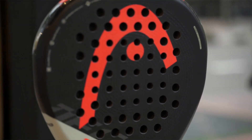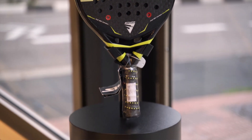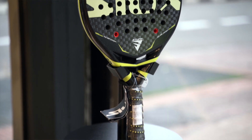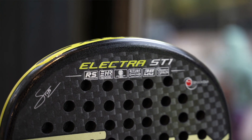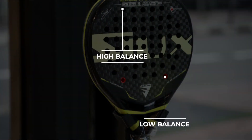Next is the Siux Electra — Franco Stupaczuk's racket. It features 12K carbon, sand spin on the surface, and a long grip. I really feel comfortable using this racket because I like this kind of grip. It also has two red elements called Shockouts, which are designed to absorb vibration. You can also switch the balance of the racket by moving the Shockouts to different holes — with the current settings it's a medium balance, but placing the Shockouts at the top gives you a high balance, changing the behavior of the paddle.